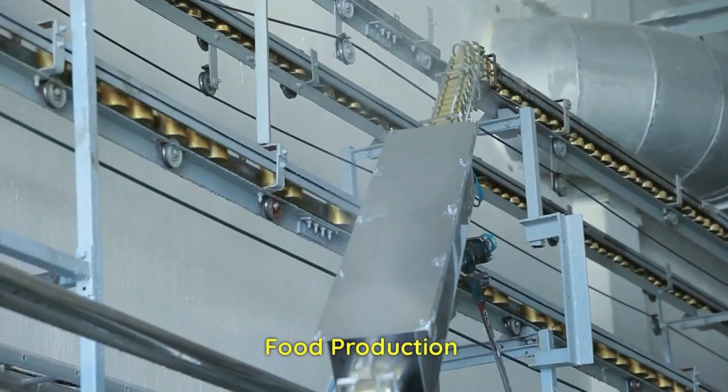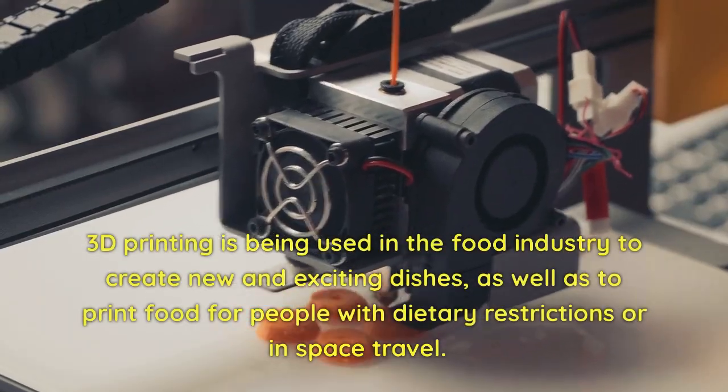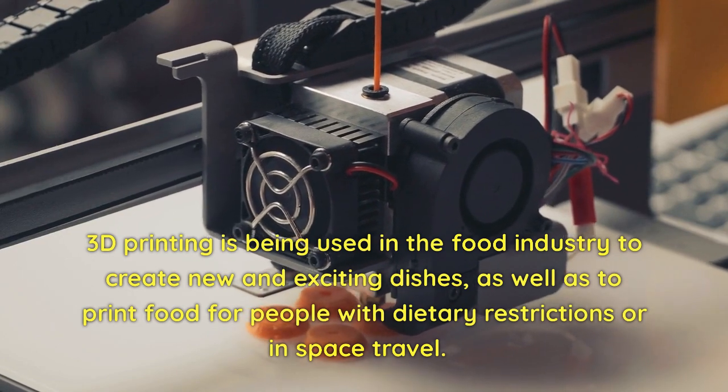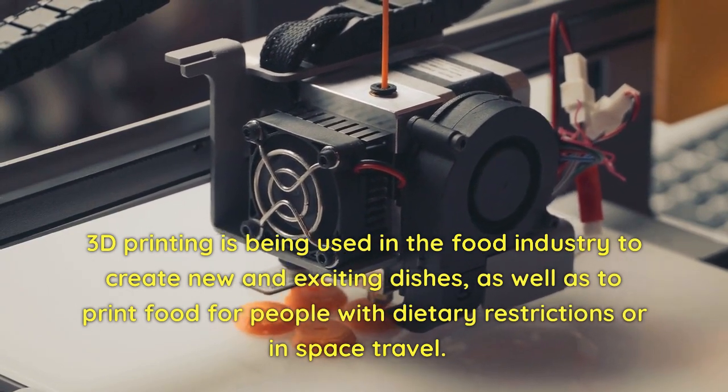Food Production. 3D printing is being used in the food industry to create new and exciting dishes, as well as to print food for people with dietary restrictions or in space travel.